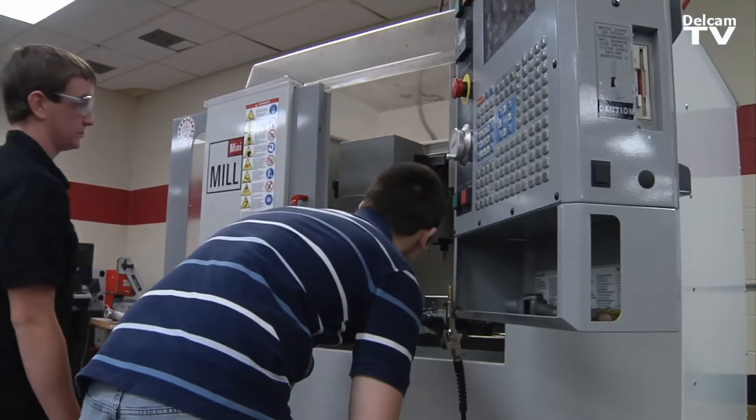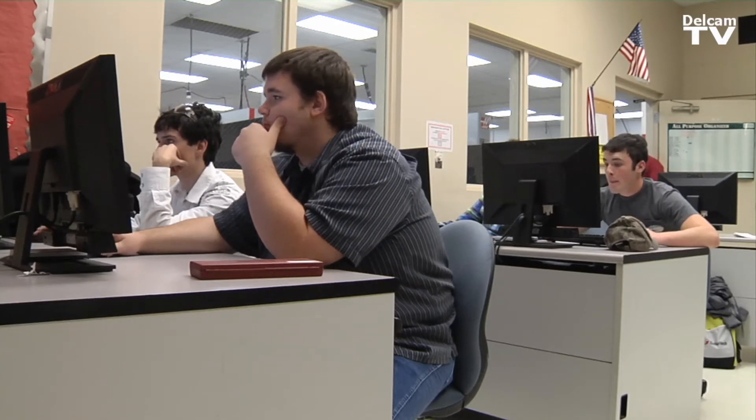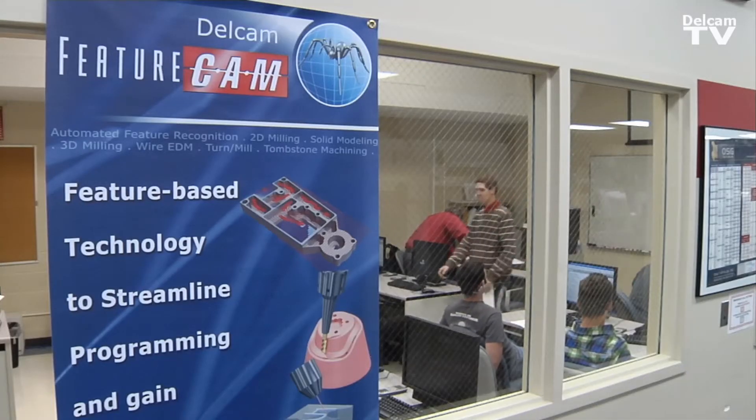And then I take the second year group and take them through the basics of CNC, which would be G-code programming and FeatureCam.